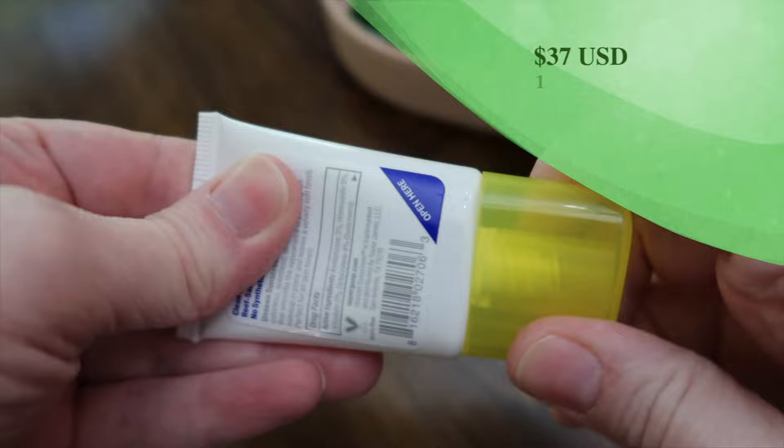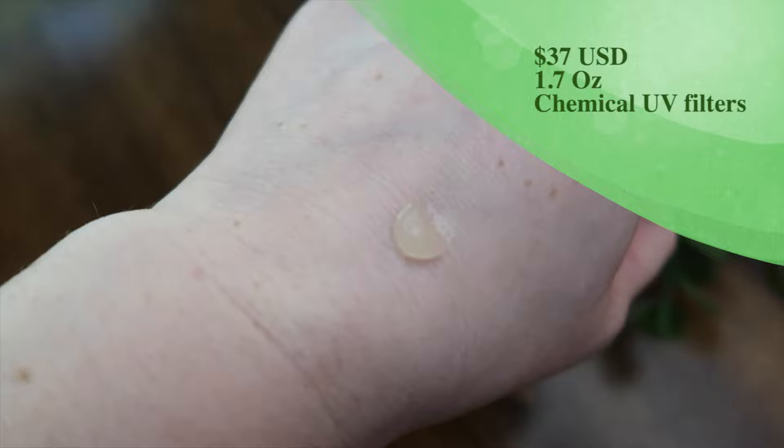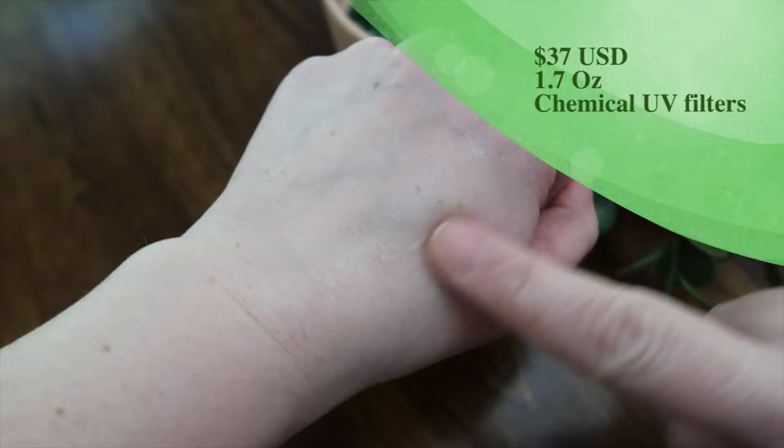Supergoop Unseen Sunscreen — this is a cult favorite of many people, and my husband's newest favorite sunscreen. I just purchased a huge bottle of this, so this will be his because I don't like it. It has a very silicone, slippy feel and it does peel a little around my jawline. All chemical, it gives a mattifying effect. SPF 40, fragrance-free, water and sweat resistant 40 minutes. Avobenzone, homosalate, octosalate, octocrylene. Reef safe, no synthetic fragrances.